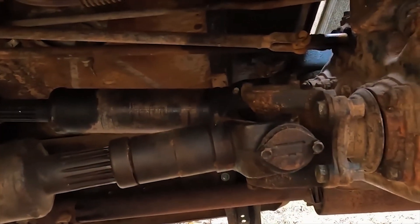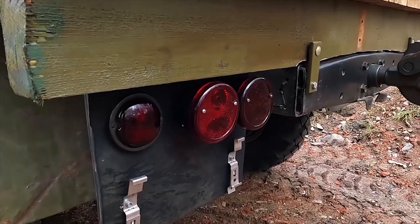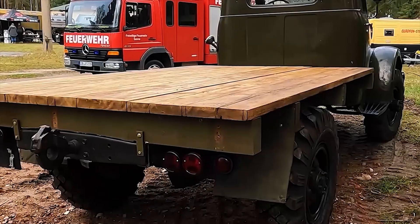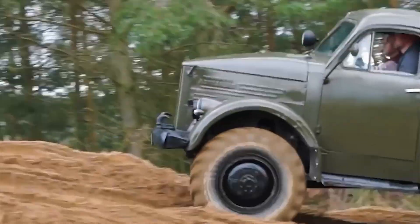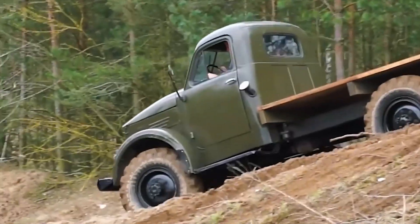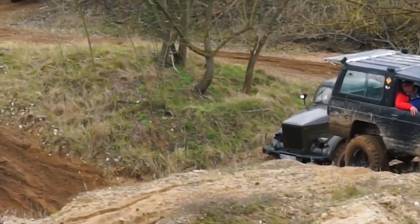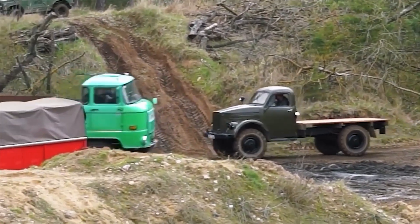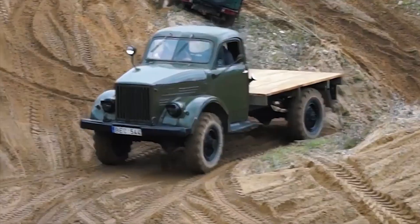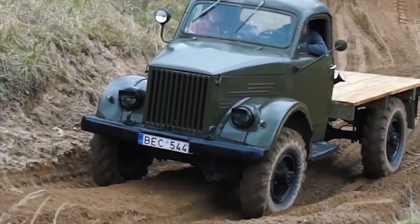Around the world, enthusiasts are still restoring and keeping old GAZ-63s alive, not just because of their rarity, but because they embody a mindset — building machines capable of surviving the harshest imaginable conditions. Even now, at historic vehicle events or classic truck trial competitions, you can spot a GAZ-63 charging through mud, rocks, and steep slopes, as if time had never passed. The GAZ-63 was not just a machine. It was, and still is, a testament to an era when durability and functionality were the ultimate virtues of engineering.